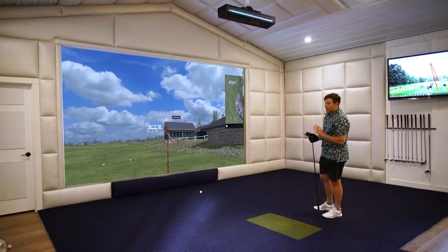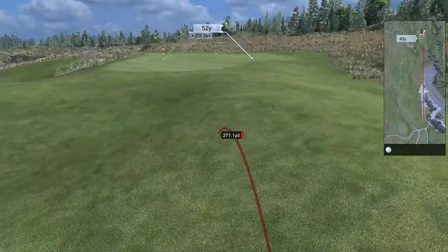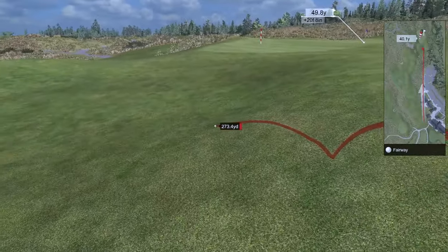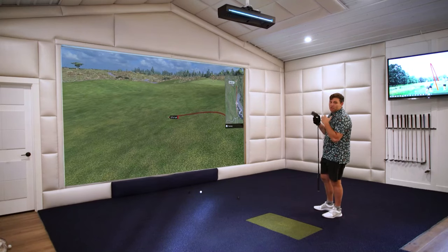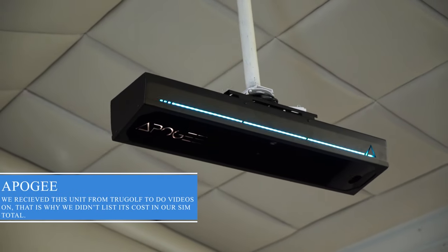One of the things I love about the Apigee is it has top of the line accuracy. Obviously if you're going to spend that much money on a launch monitor, you want it to be as accurate as can be. And this thing does that — but not only that, it gets better and better and better.